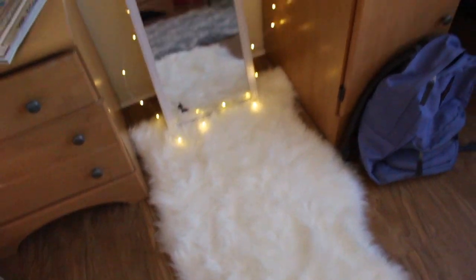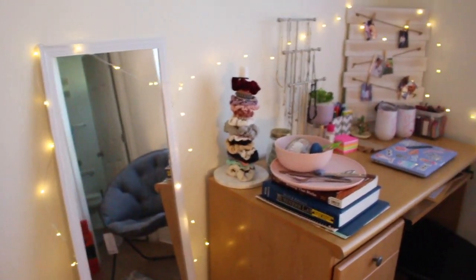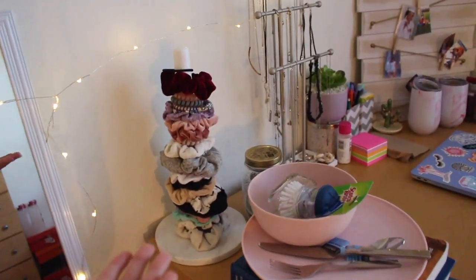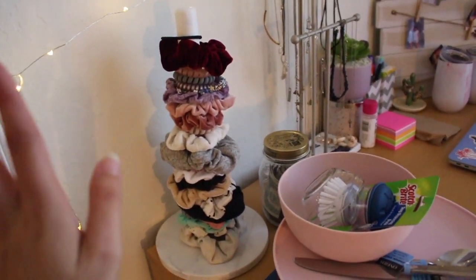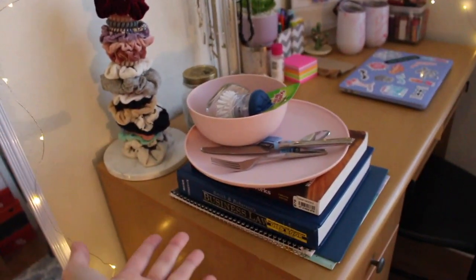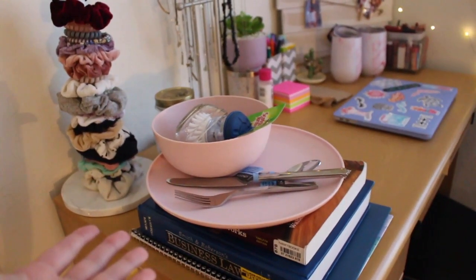Down here we got this lovely rug. And I got my lovely mirror with these little fairy lights around it. And I got a scrunchie holder — I'm a real VSCO girl, in case you didn't know. And we got some books and some kitchen utensils because college. Now we're flipping the camera around because I'm trying to mix it up for y'all. The viewfinder is over here so I'm like looking at myself, making sure I'm in focus.